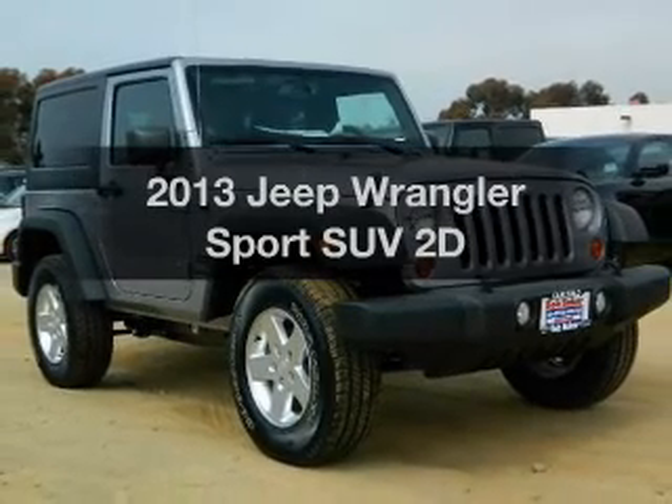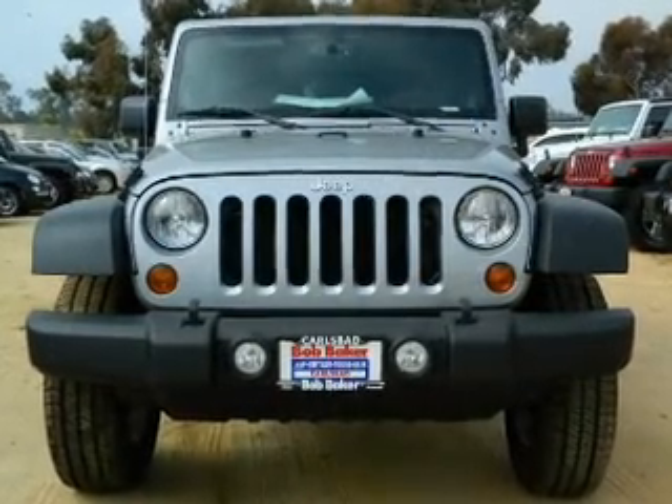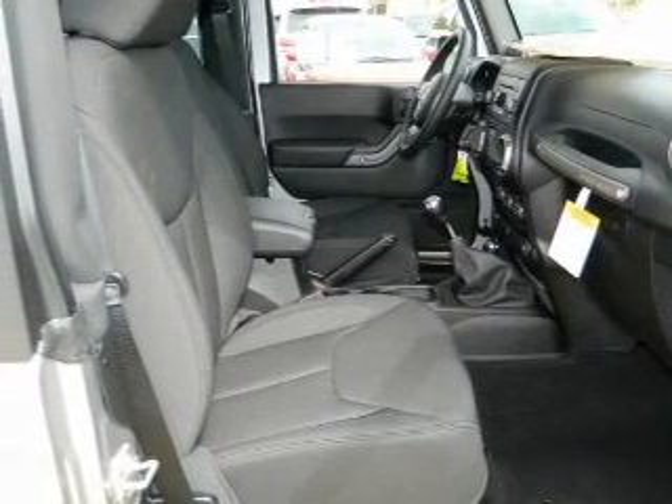Introducing the 2013 Jeep Wrangler — everything you need under one roof with this great vehicle. With a reliable engine connected to a manual transmission that will keep you in touch with your vehicle.